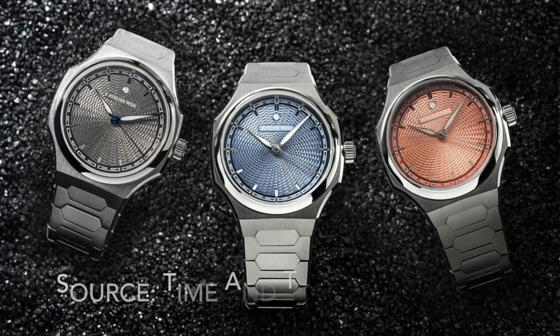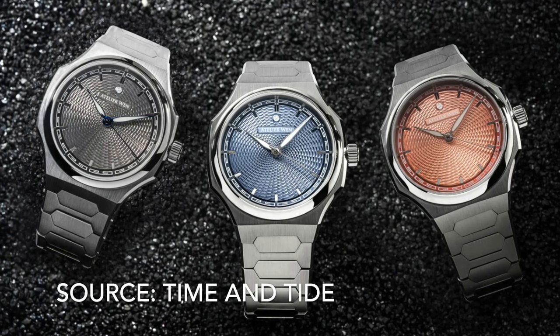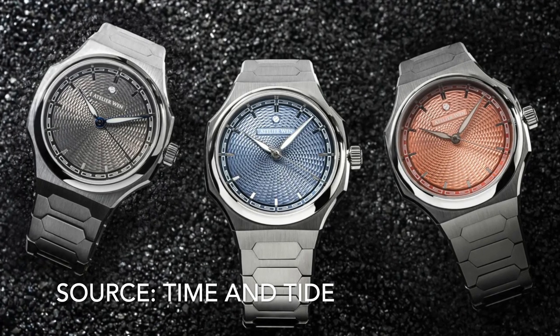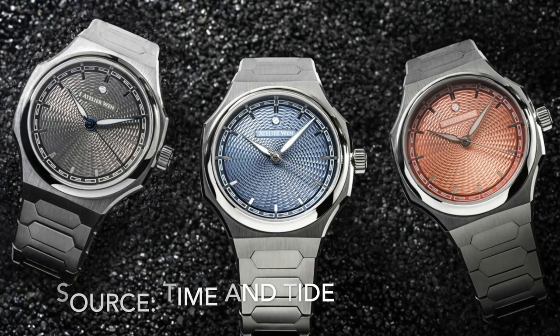At number 6 it's the Atelier Wen Perception. A beautiful guilloche dial makes it look a lot more expensive than it is, and low production numbers mean you're less likely to see it on everyone else's wrist. It's not quite as cheap as it used to be but it's still great value.